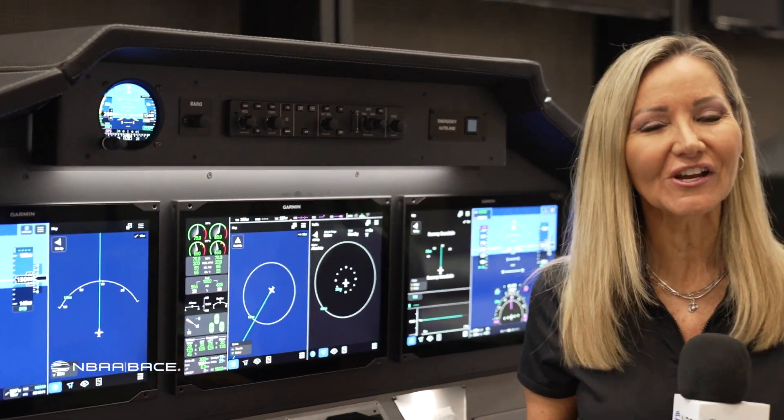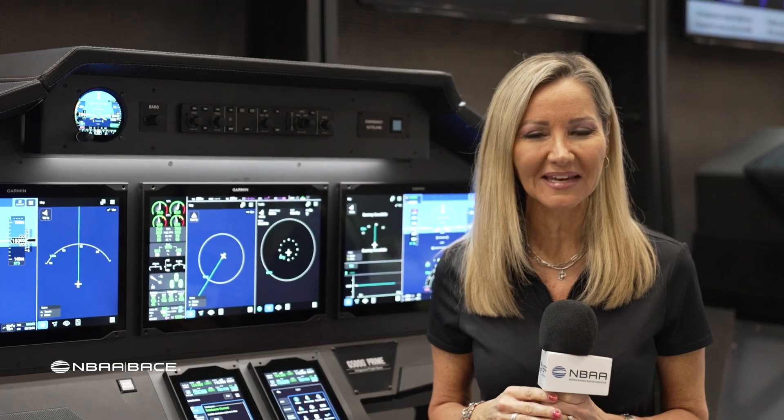And there you have it — just a taste of the eye-popping technology on display this week at NBAA Base. I'm Amy Sweezy.